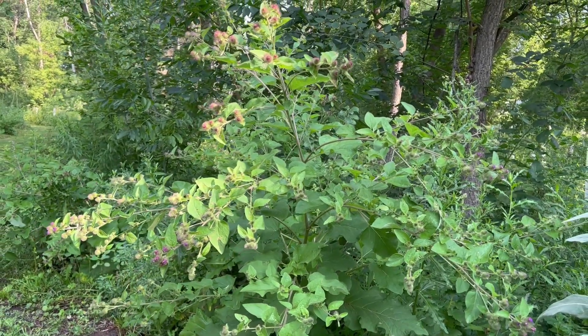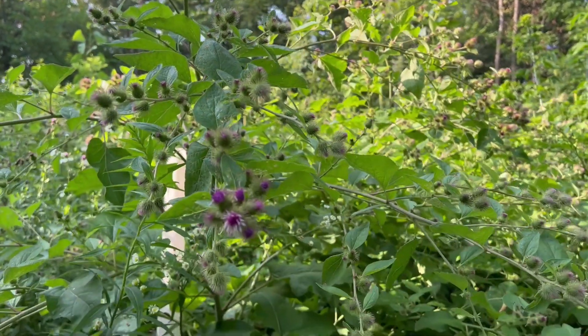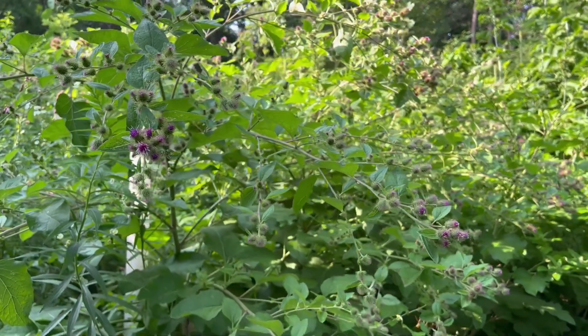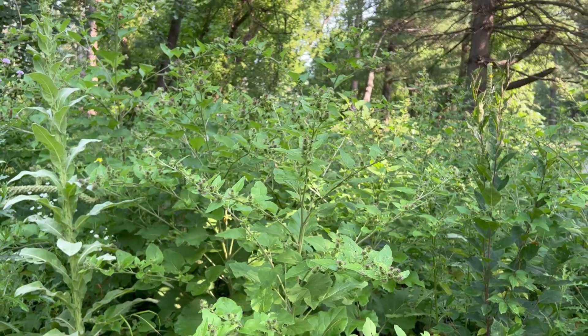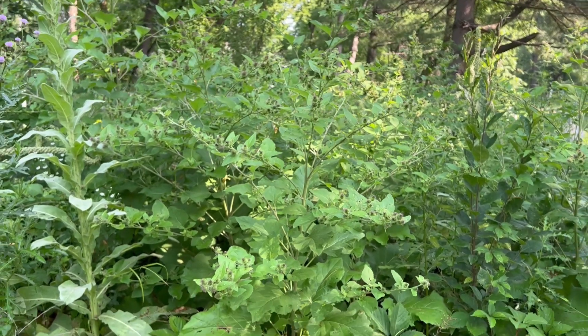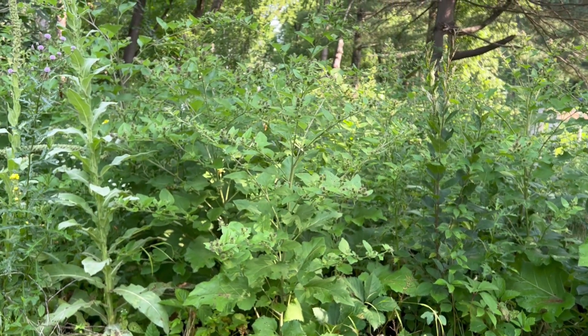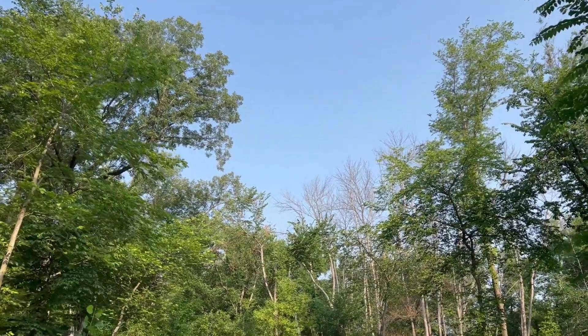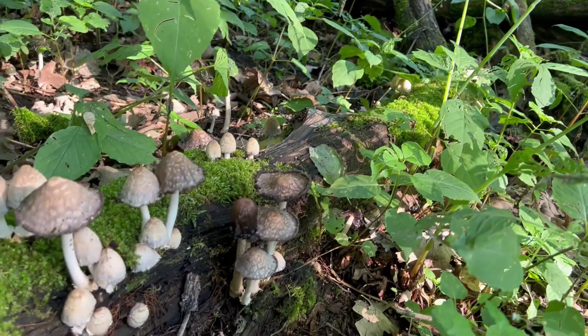So, the next time you're out on a hike like us and encounter these unassuming burdock plants, remember that incredible discoveries can emerge from the most unexpected sources in nature. Keep your eyes peeled for burdocks — you never know what ideas their burrs might inspire. Stay curious and open to the wonders of the natural world. Who knows what other secrets nature has in store for us.